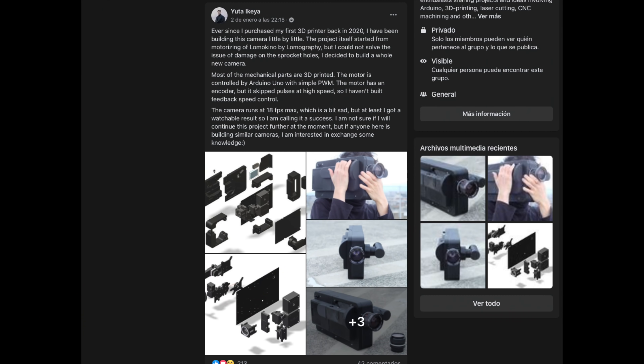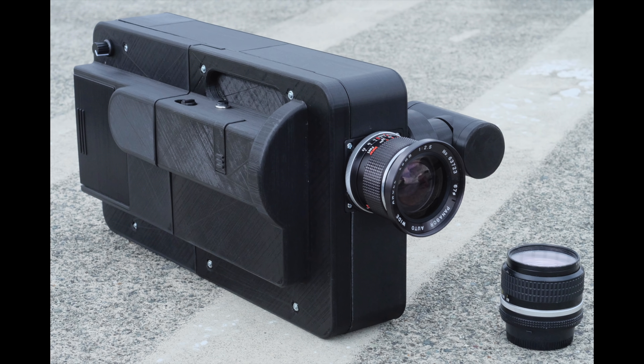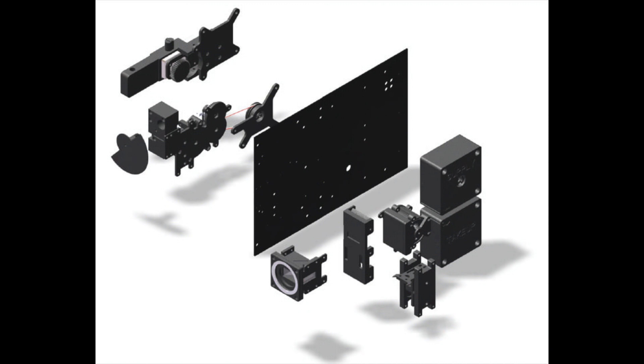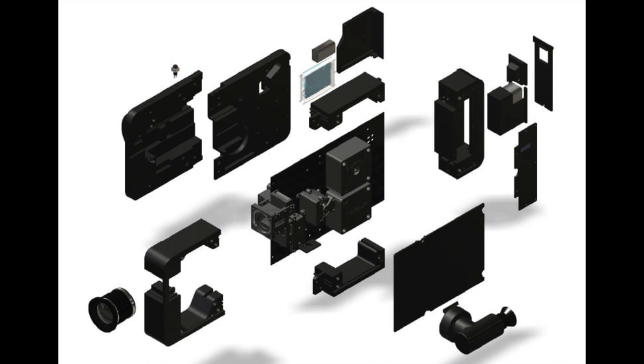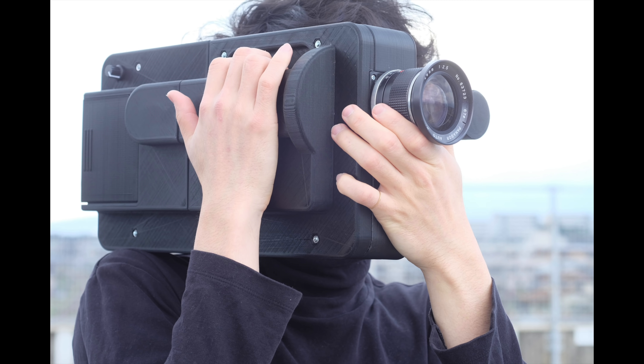I don't usually talk much about cinematography here since the channel is more about still film photography, but this one straddles both worlds: a 3D printed film camera — not digital video, but an actual film motion picture camera. Someone has gone ahead and printed, part by part, a working film camera that shoots on something like 35mm film in a very long format, almost giving an anamorphic look. I'll leave the link to the 3D printing Facebook group where he posted; he was asking for feedback and looking for people doing similar projects. Really cool that people are dabbling in building film cameras with 3D printed parts.